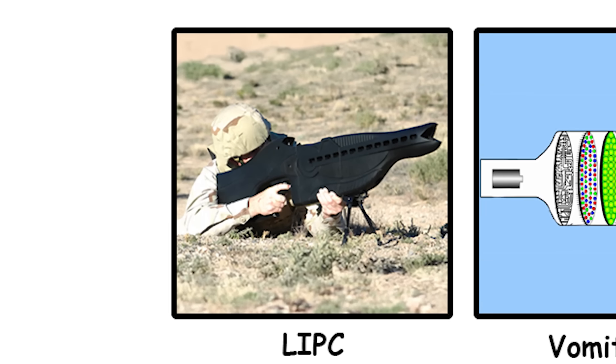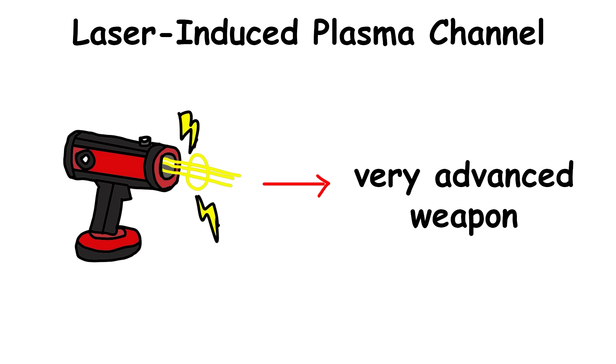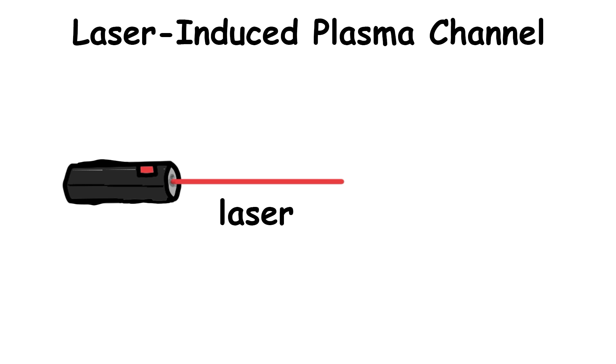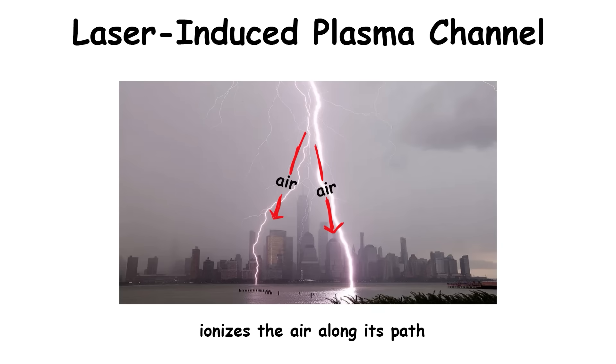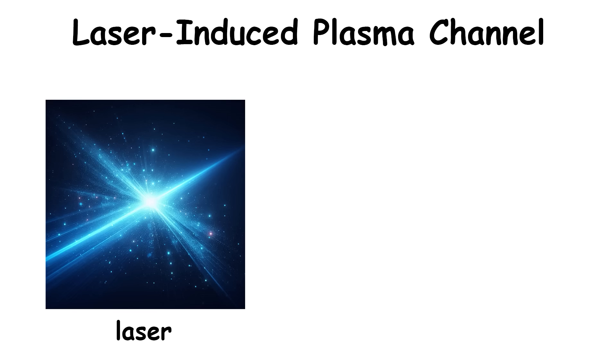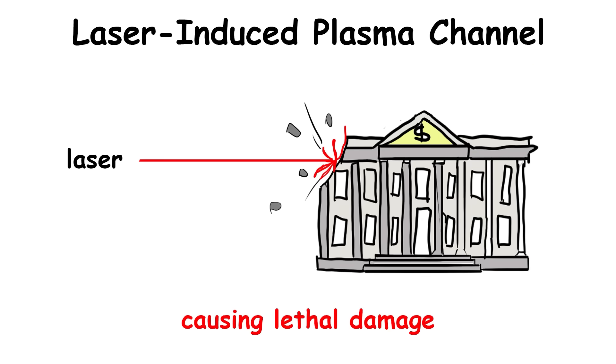The laser-induced plasma channel, also known as the Electrolaser, is a very advanced weapon that uses a laser to create a plasma channel in the air, allowing lightning to be directed toward targets. By ionizing the air along its path, the laser enables electrical discharges to strike precisely, delivering lethal force without traditional munitions.